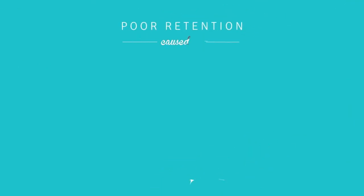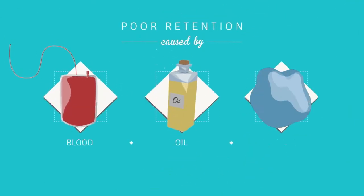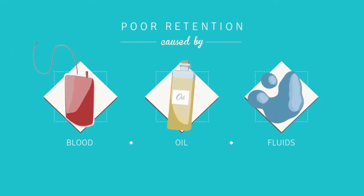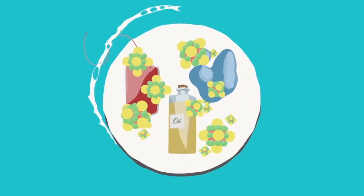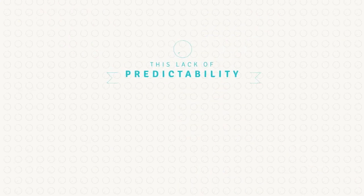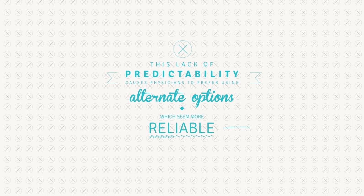Most often, poor fat retention is attributed to the presence of leftover blood, oil, and other fluids collected from the liposuction process. These leftover contaminants promote inflammation and cause the transferred fat to go away. This lack of predictability causes physicians to prefer using alternate options which seem more reliable.